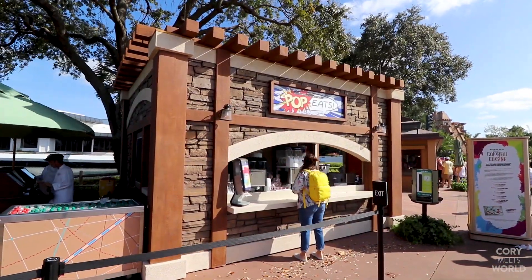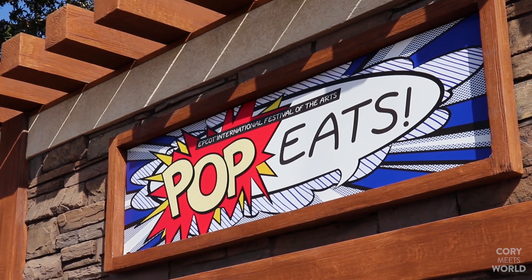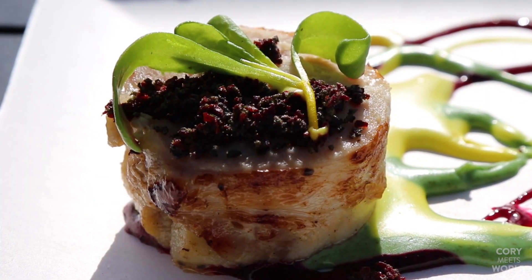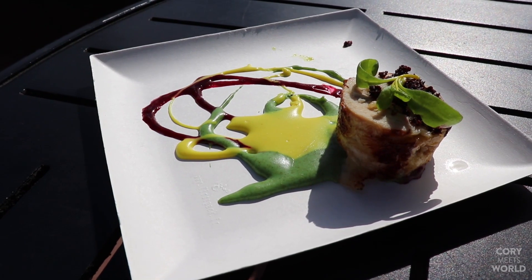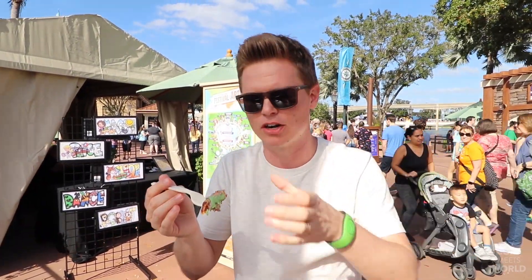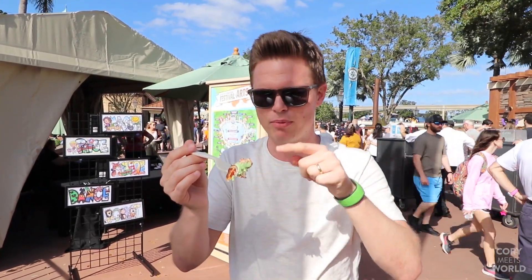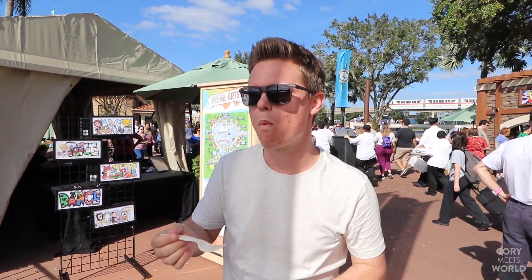For our first food stop of the day, we've made it to the world showcase at Pop Eats, where we're going to try the sous vide chicken roulade with apples and sage, served with warm brie fondue, blueberry and beet gel, garnished with beet chip crumbles — all for $6.75. If you're not familiar with sous vide, basically they keep water at a consistent temperature using a machine, put the chicken in bags, drop it in, and it cooks to the perfect temperature without overcooking.